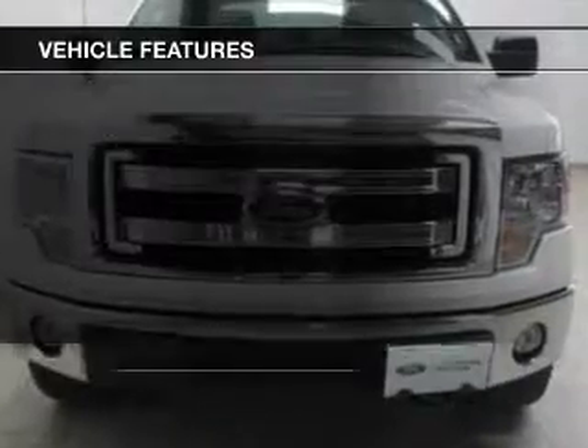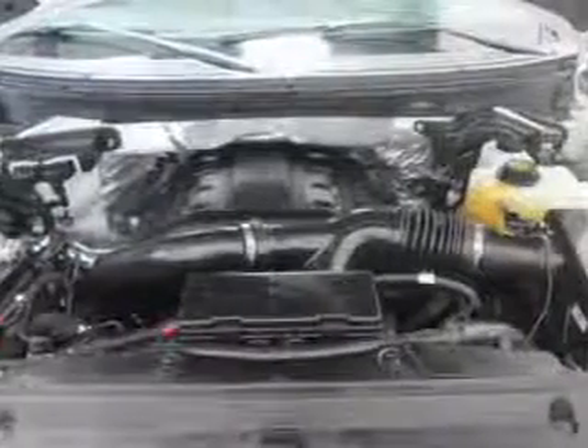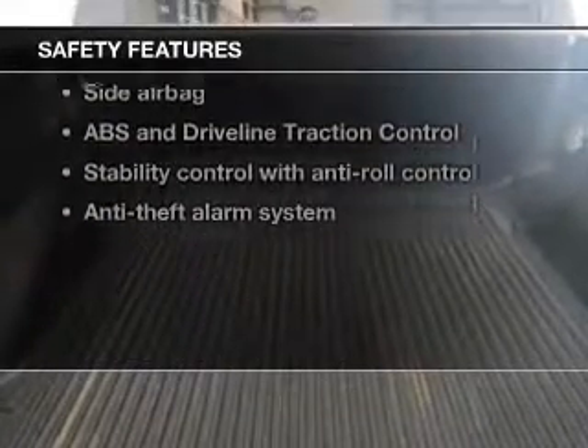Keyless entry, power windows, and AM/FM stereo with a CD player, power mirrors, an alarm system, power steering, and air conditioning. If safety is a high priority, rest assured knowing these top safety components are included.